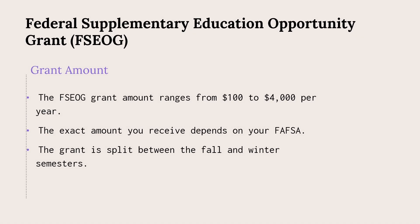The Federal Supplementary Education Opportunity Grant, or FSEOG, is another federal grant that is only available for students who qualify based on need. The amount available ranges from $100 to $4,000 a year, depending on your FAFSA, and is split between the two semesters.